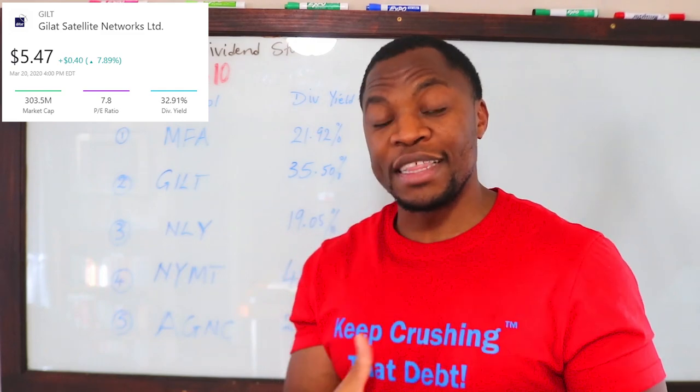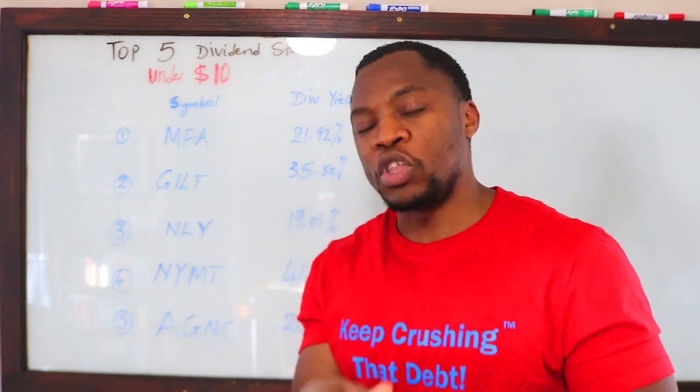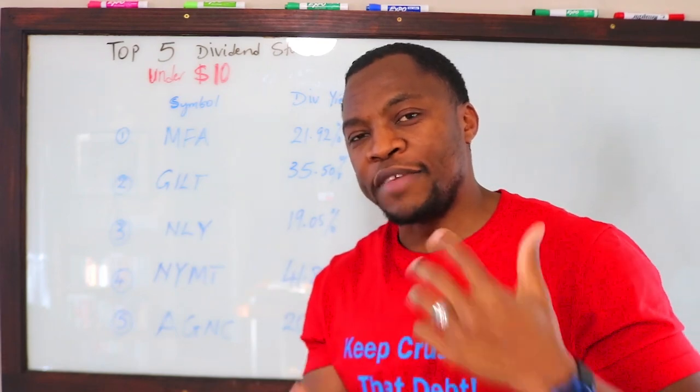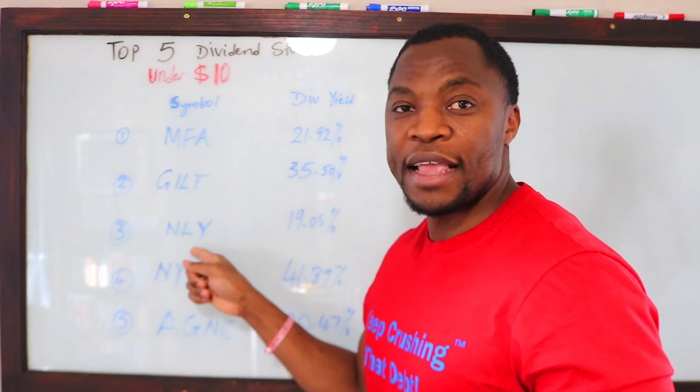The second one is GILT — ticker G-I-L-T — paying about 35.50% in dividends. Again, that's very high, but for the entry price at under ten dollars, that's pretty good for getting started if you're looking to at least put some money in the stock market not only for growth but also for income from the dividends they pay you every month.